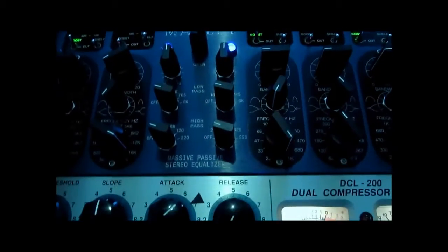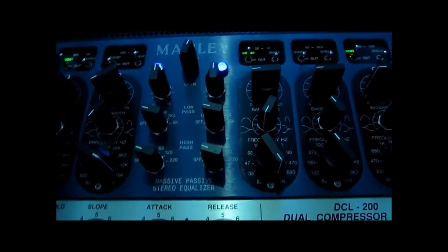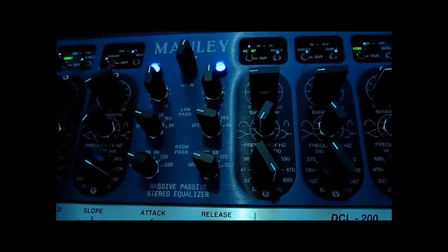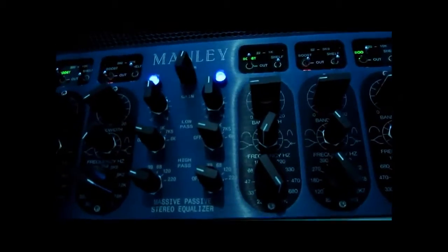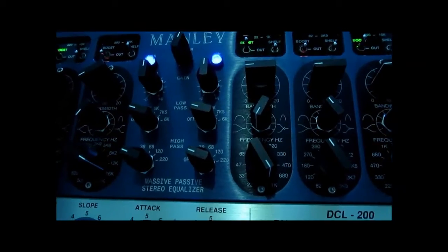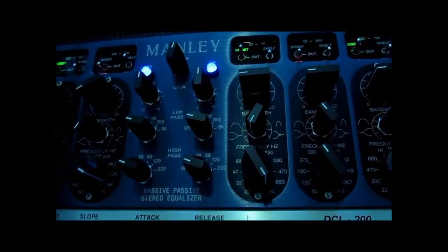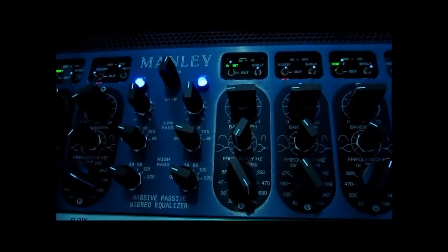Whatever style of drum and bass you're into — whether it's liquid, minimal rollers, or more dark and heavy stuff — I'm confident I can get your track sitting with the very best out there. In terms of perceived volume, with drum and bass, if you want high volumes we try to achieve those without too much sacrifice to the punch and bass weight, both of which are very important for the genre. We have to balance that against perceived volume.